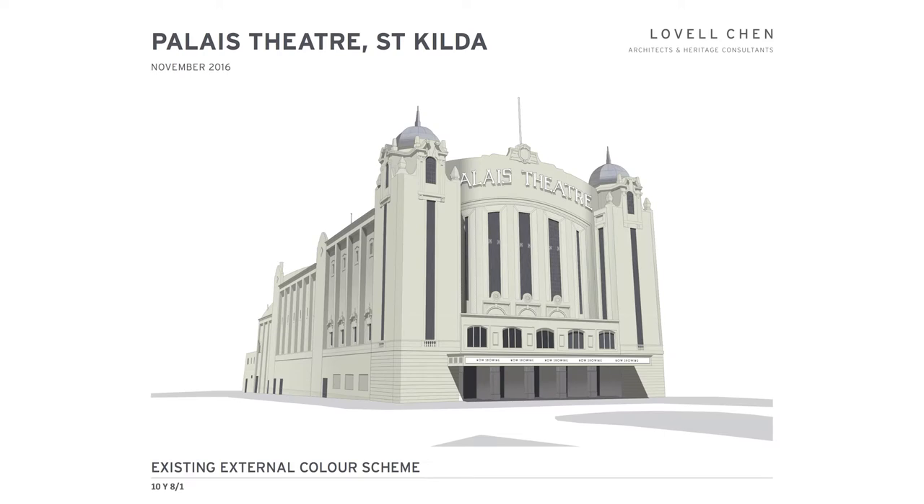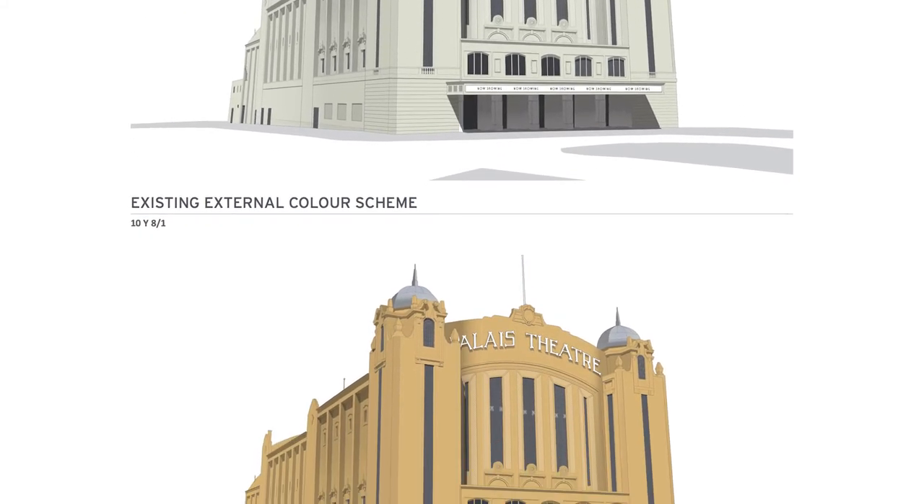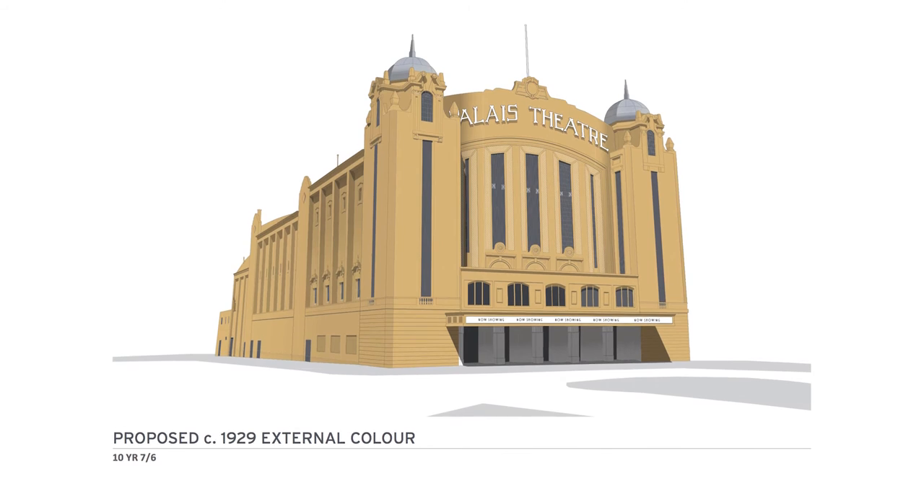The current white paint scheme was applied, but it wasn't really traditional to the building. We're trying to take the building back to the original intent — the original scheme of the designer and the builder — by bringing back the earthy, beachy colour scheme.